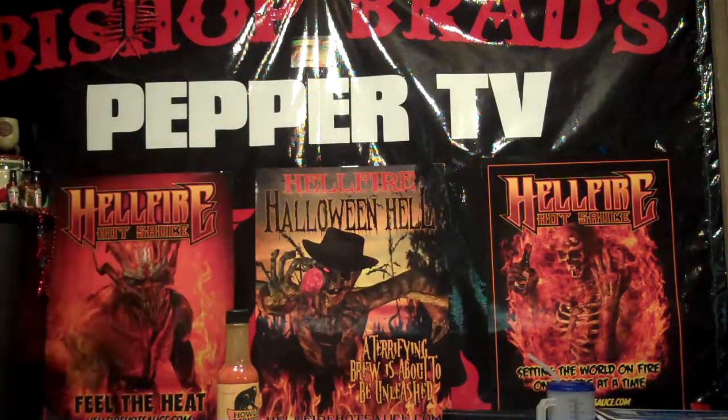Y'all be sure to come subscribe to my YouTube channel — click right on down there to subscribe. This is Bishop Brad coming to y'all on Peppa TV. I'm going to see y'all on the next video. Bye-bye.